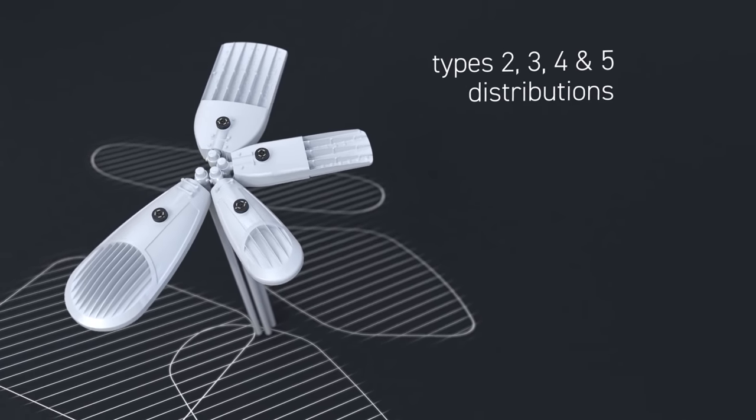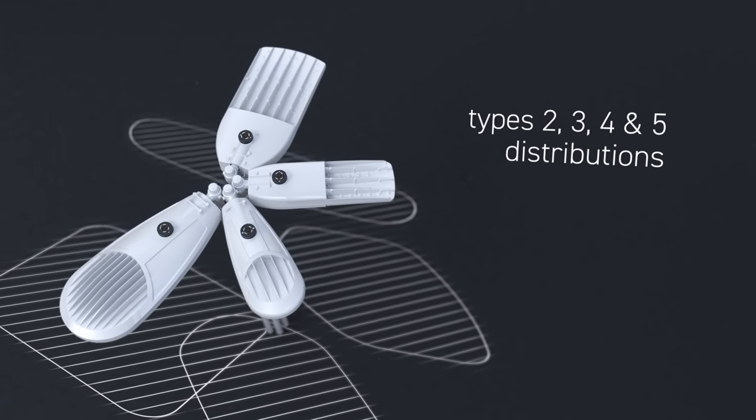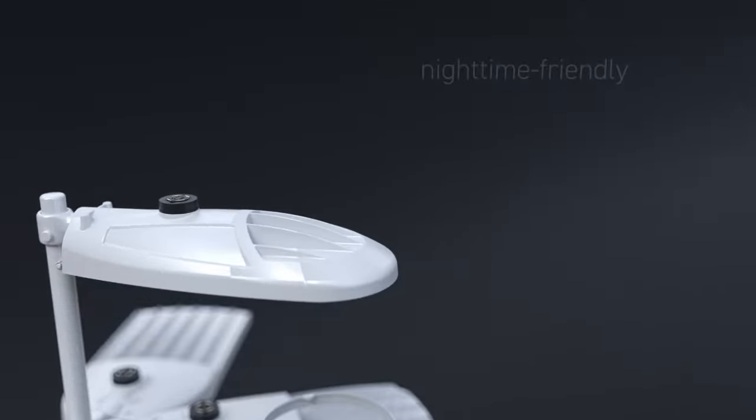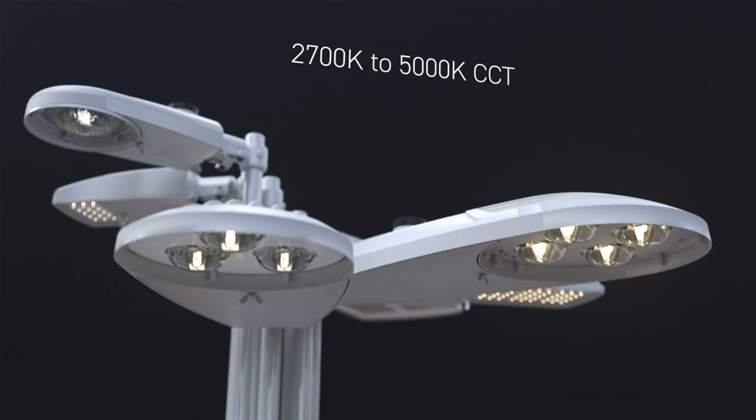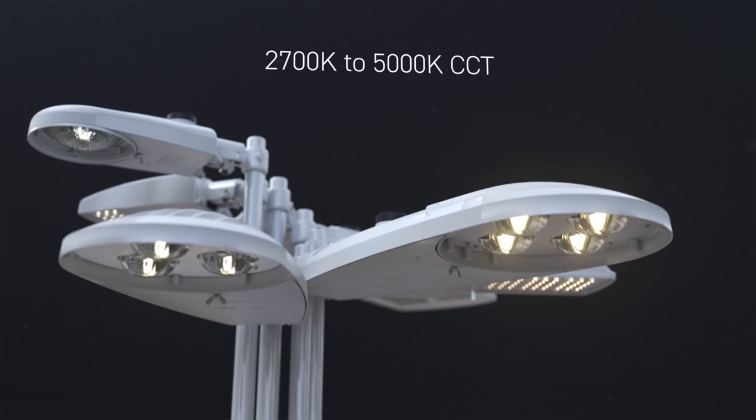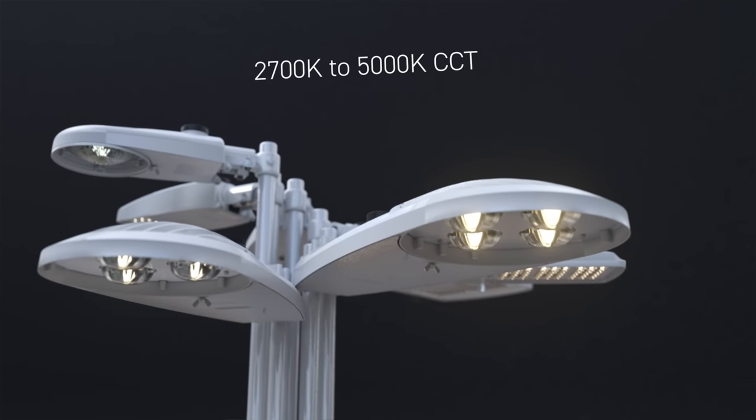Autobahn is available in Types 2, 3, 4 and 5 distributions with zero uplight capability to protect the night skies. Color temperatures range from 2700K to 5000K CCT for visually comfortable performance.